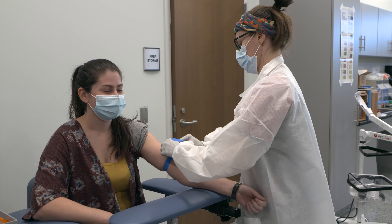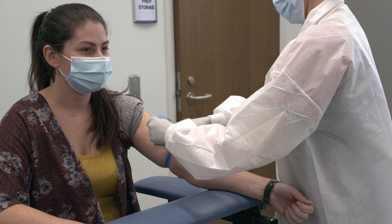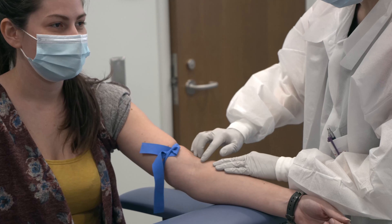Phlebotomists are really critical to the laboratory. They are the frontline workers out there. The new Health Science Center at Southwestern Community College has greatly expanded our space for both doing medical laboratory and phlebotomy.